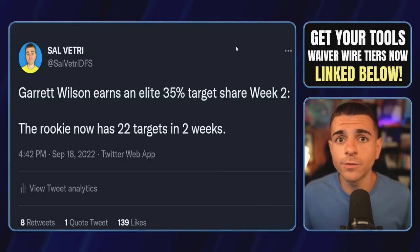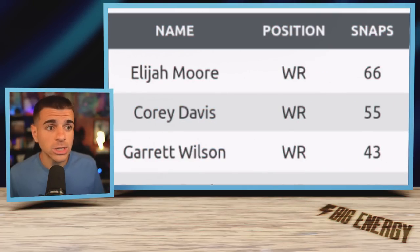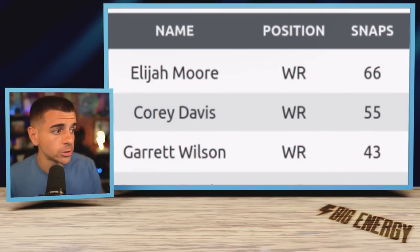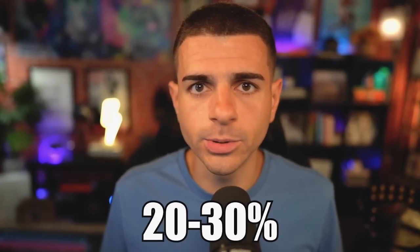That 35% is higher than what Davante Adams averaged last year in Green Bay. The rookie now has 22 targets in two weeks, with 14 targets in week two. Wilson only played 43 snaps — 23 less than Elijah Moore, who operated as the wide receiver one — so just 61% of the snaps. And he still put up those numbers, meaning he wasn't on the field in many two-wide-receiver sets, but when he was, he dominated. There's a lot more upside to be unlocked if he starts playing 20 to 30% more snaps.